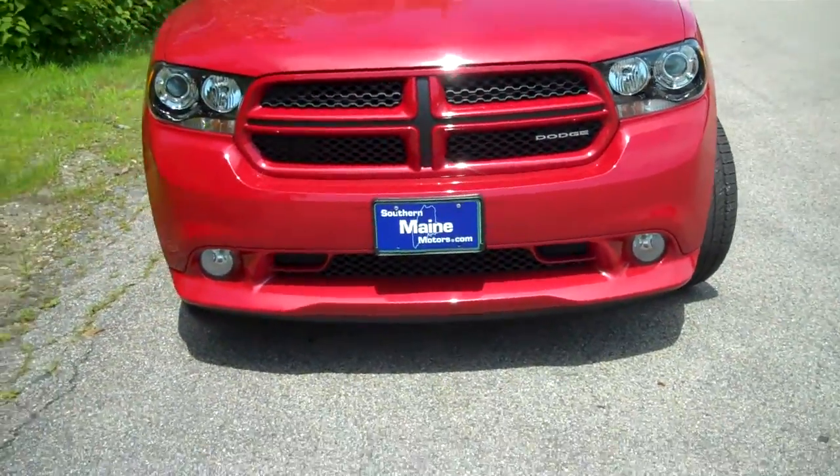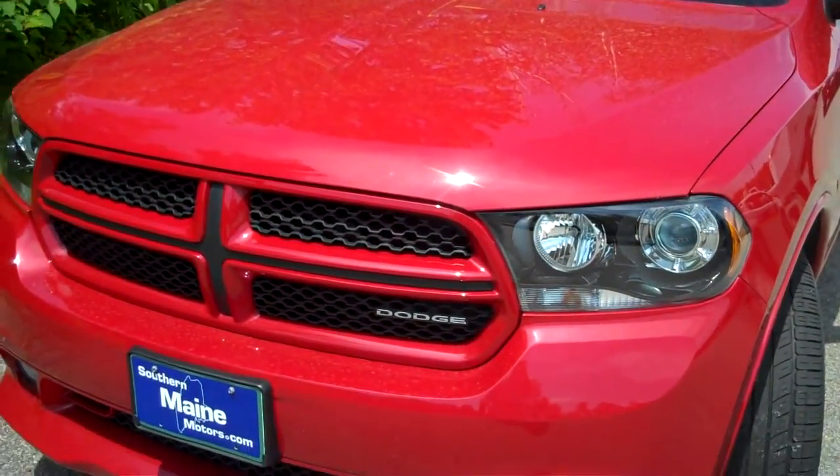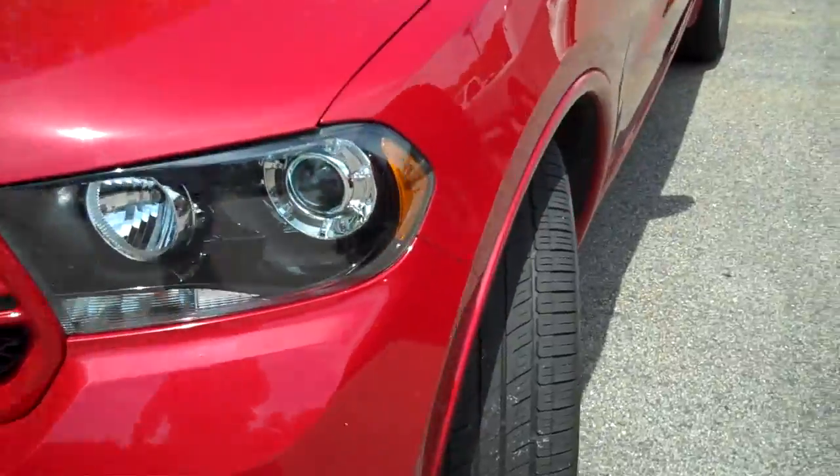This is in red, as you can see, an RT edition — road and track equipped. It's got some extra features above and beyond the average Durango.